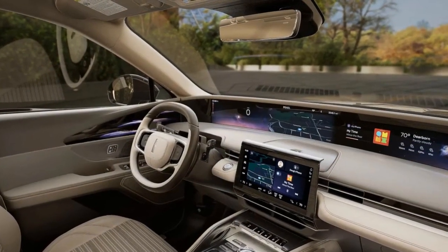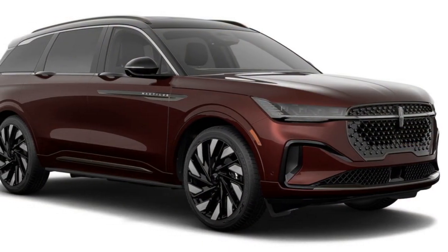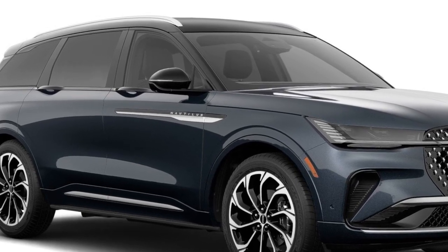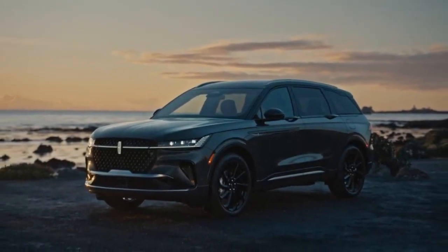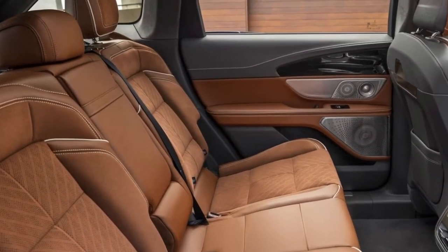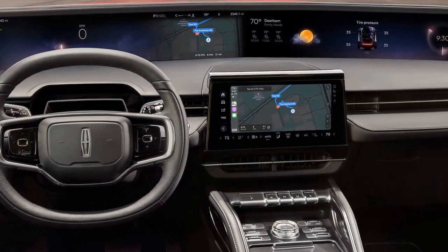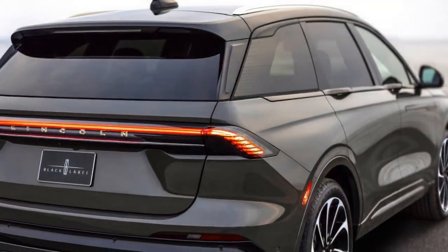Our loaded Nautilus Black Label Hybrid comes with a hefty $80,345 sticker price, but it includes an impressive array of features: a 28-speaker Revel Stereo System, 24-way power-adjustable massaging front seats, adaptive suspension, a panoramic sunroof, heated rear seats, a fragrance diffuser, and exclusive ownership perks like free annual detailing services and pickup and delivery for maintenance visits. Our Black Label Hybrid tester also featured the Jet Appearance Package, which replaces exterior chrome with dark satin accents, unique badging and grille inserts, and special wheel designs. If you're willing to forego some of that prestige, the Reserve trim offers nearly all the same features and appearance options for almost $10,000 less.